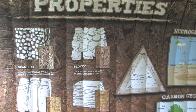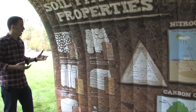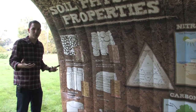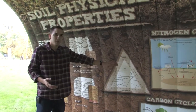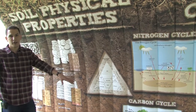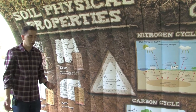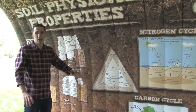One fun fact about structure is that it's a dynamic property, which means it can be manipulated with management. On the contrary, another physical property is soil texture. We can see here the texture triangle — it shows all the different classes for mineral soils — but that one is not a dynamic soil property. It cannot be manipulated.